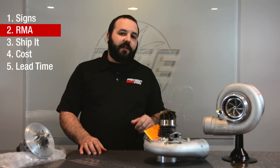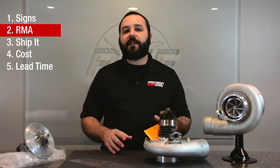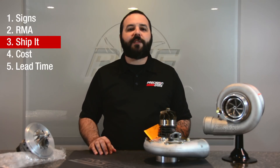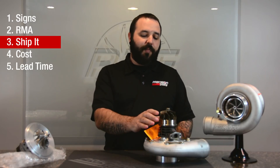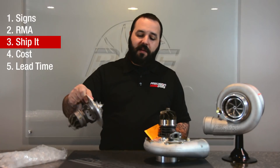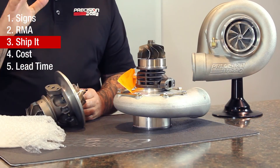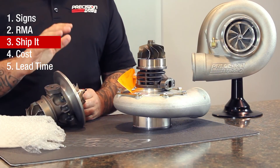When you're sending the turbo back, once you've called and got your RMA and you're ready to box it up, how do you package a turbo properly? It's really going to depend on how you're sending it back — whether you're sending a full turbo, you've pulled your turbine housing off, or you're going to send back just a CHRA. Each one of these requires a slightly different approach to packaging, but we really want to make sure that your wheels and housings don't get damaged during shipping.